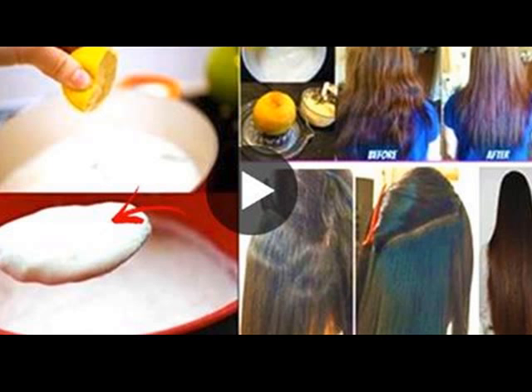Lemon juice is widely used for hair, skin, and nail treatments, as well as many other uses around the house. It works amazingly well on dry and itchy scalps and for dandruff.